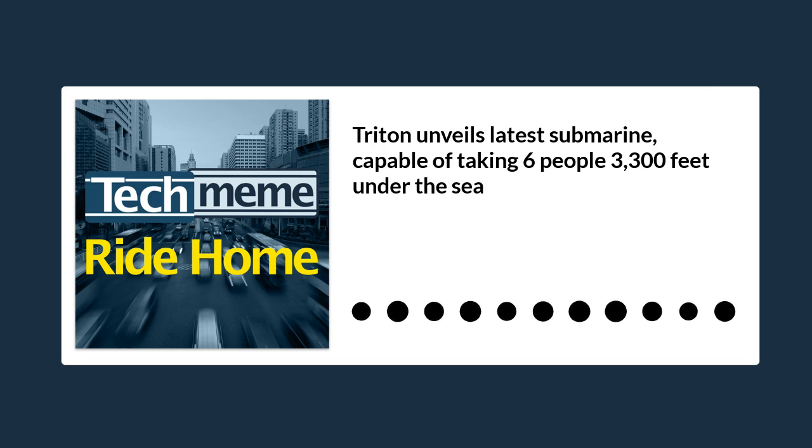The 3,300-6 is so named because it has achieved a certified depth rating of 3,300 feet or 1,000 meters, with the ability to carry six people in a surprisingly close facsimile of comfort. Triton achieves this with the use of the world's largest spherical acrylic pressure hull — a giant transparent bubble — two and a half meters or 100 inches in diameter, at the center of the sub.